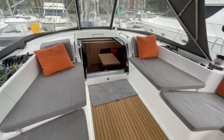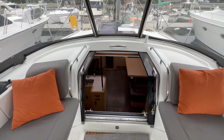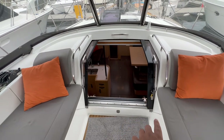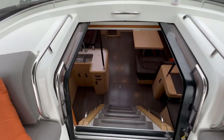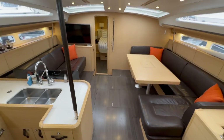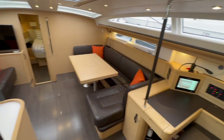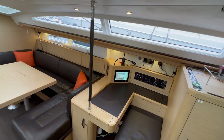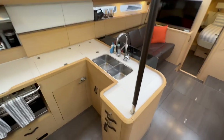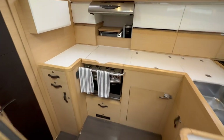Moving down below, one thing I want to point out is the companionway door — it's really unique. Both panels slide open like elevator doors, counterbalanced so they'll never slam. There is a locking mechanism if desired. Coming below, you can see just how voluminous this salon is. This is the light oak interior with dark walnut floors — absolutely beautiful. We have the nav station off to starboard, the galley off to port, with lots of storage, drawer access storage, and solenoid storage throughout.